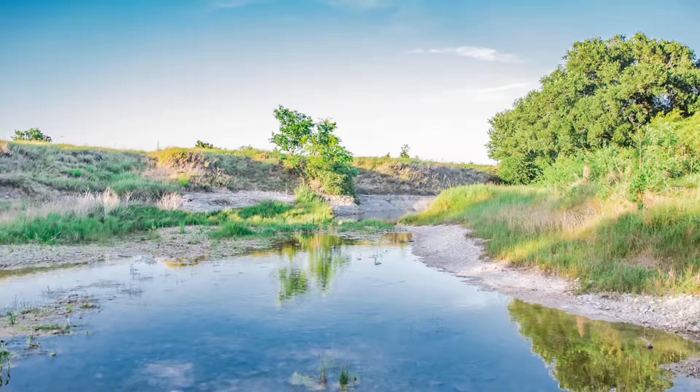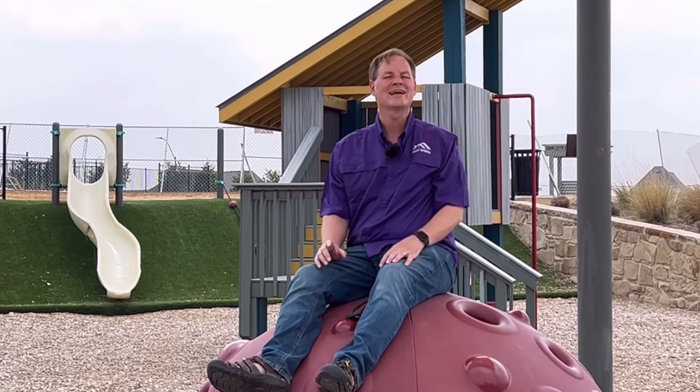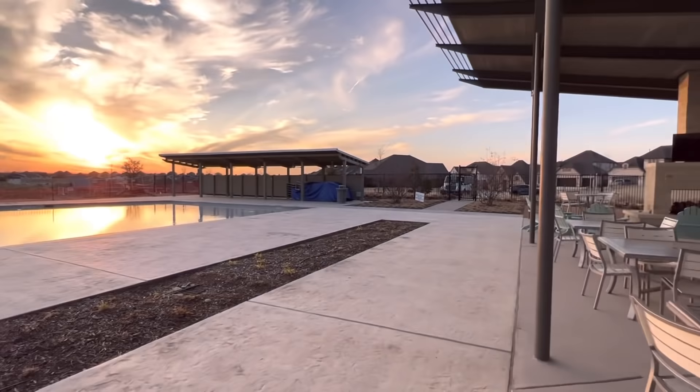Are you looking for a home for under $400,000? Then come on with me as we explore Ventana and check out what this home has to offer. When you're thinking about buying your next home, is it really just about the floor plan or is it about the community, the amenities, the lifestyle, the location?